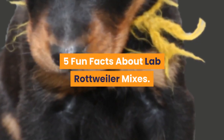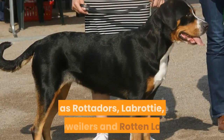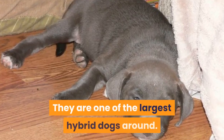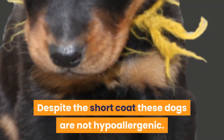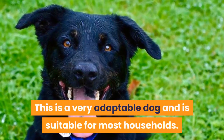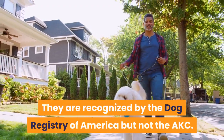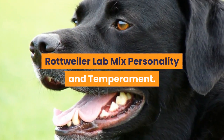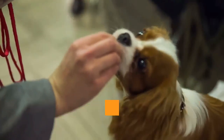Five fun facts about Labrottweiler mixes: they are also known as Rotadores, Labrotti, Labwilers, and Rotten Labs. They are one of the largest hybrid dogs around. Despite the short coat, these dogs are not hypoallergenic. This is a very adaptable dog suitable for most households. They are recognized by the Dog Registry of America, but not the AKC.